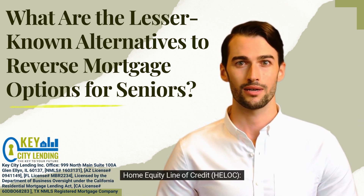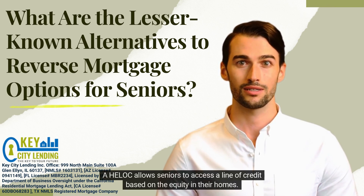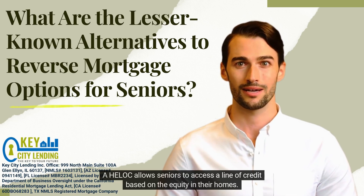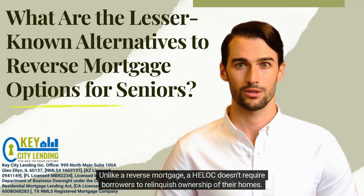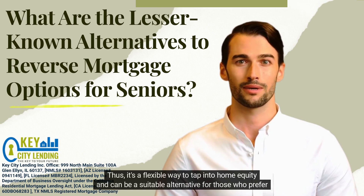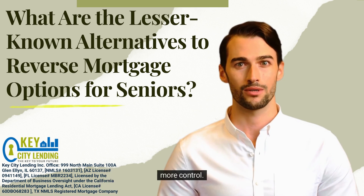1. Home Equity Line of Credit, HELOC. HELOC allows seniors to access a line of credit based on the equity in their homes. Unlike a reverse mortgage, HELOC doesn't require borrowers to relinquish ownership of their homes. Thus, it's a flexible way to tap into home equity and can be a suitable alternative for those who prefer more control.